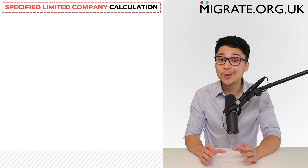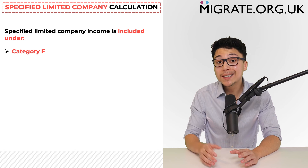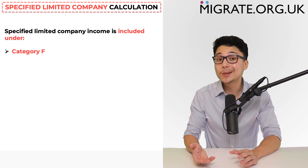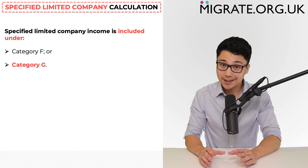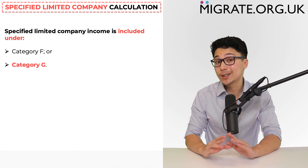We will now discuss how to calculate the amount of specified limited company income that can be included towards the financial requirement. In approximately 99% of applications, specified limited company income is included under category F. It can also be included under category G, but since category G involves a lot more paperwork, in 99% of instances partners can completely disregard category G.